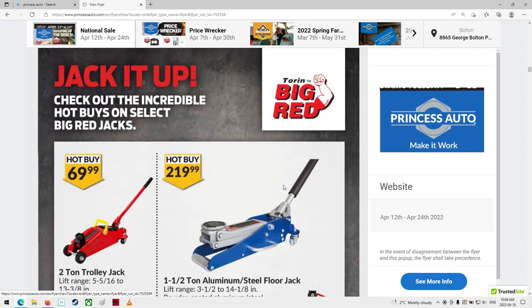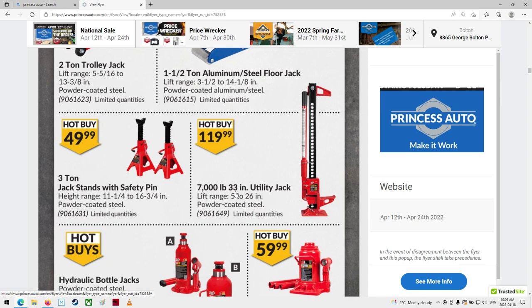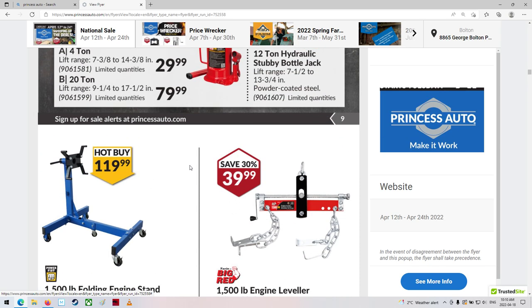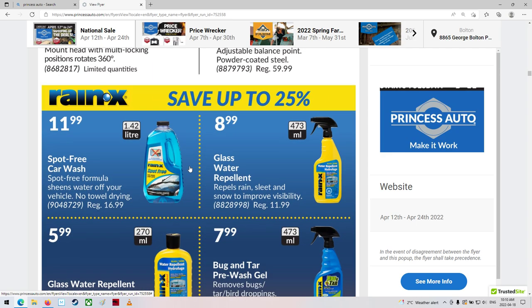There's some jacks and stuff - floor jacks. I could almost use another floor jack. $219 bucks. I've got to do a tire rotation on my truck. I've got stands - I could jack it up, put it on a stand, jack up the rear, and change the tires around that way. That truck is so high in the air though - it's a long way for the jack to push it up to get an actual stand under it.